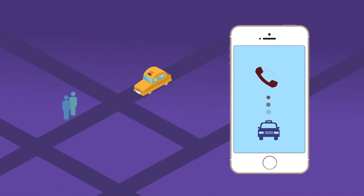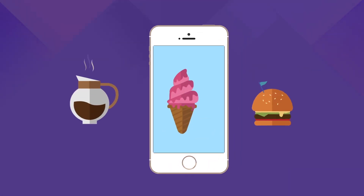The app is also your very own mobile concierge. Get a ride and a restaurant reservation.